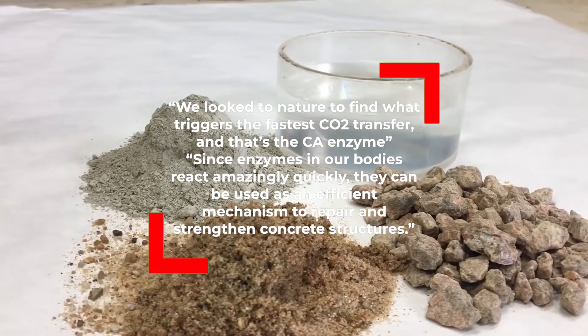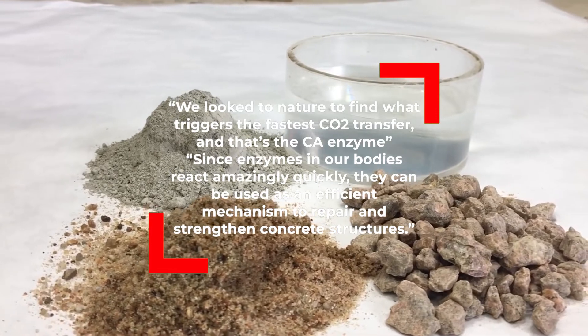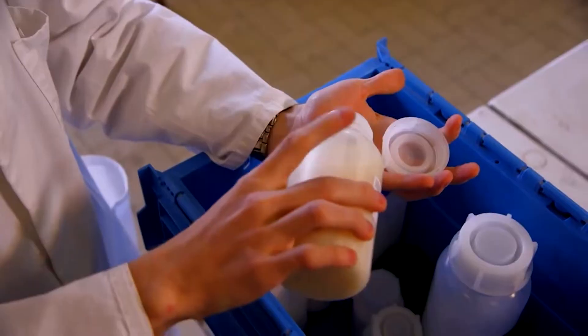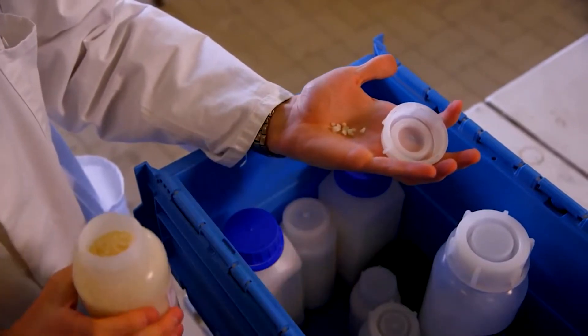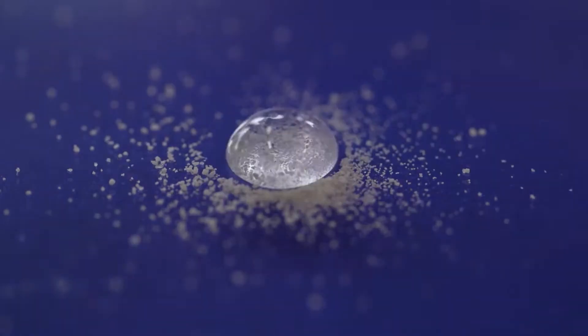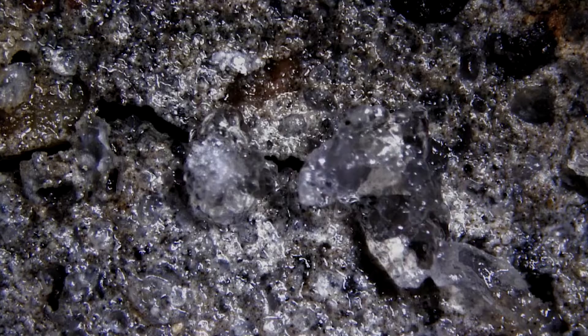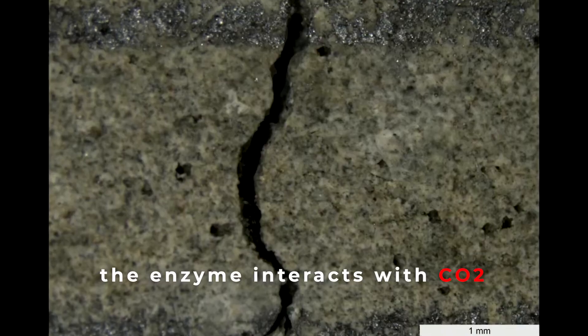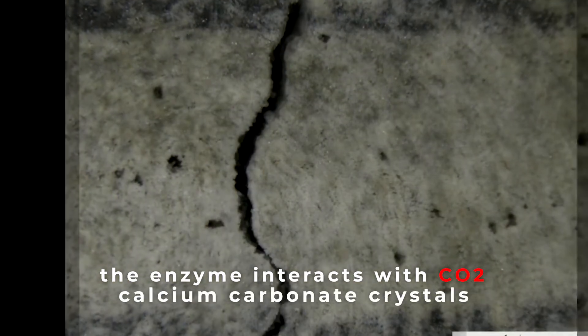Since enzymes in our body react amazingly quickly, they can be used as an efficient mechanism to repair and strengthen concrete structures. The team put the CA enzyme to use by adding it to concrete powder before the material is mixed and poured. When a small crack forms in the concrete, the enzyme interacts with CO2 in the air to produce calcium carbonate crystals, which mimic the characteristics of concrete and promptly fill in the crack.